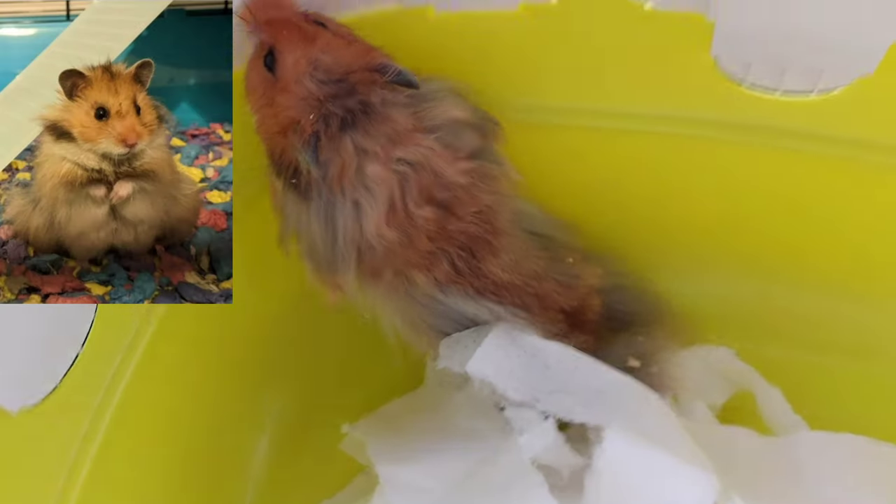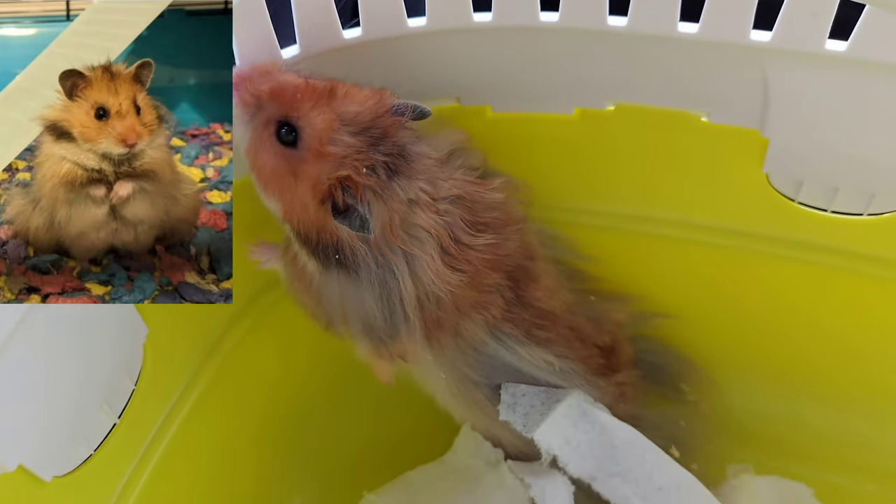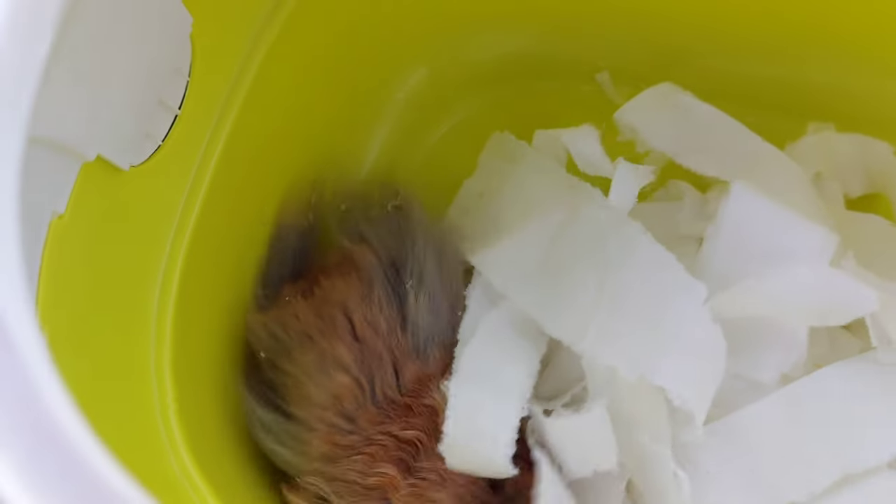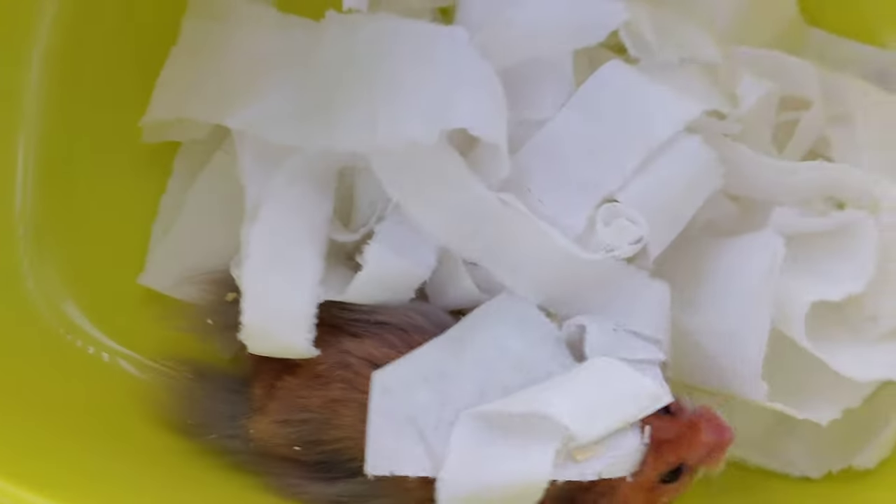Then on a rehoming website I saw this absolutely gorgeous Syrian hamster, and I knew that I had to get him. So I ordered a Paw Hut enclosure and decided to go and pick him up as soon as possible so I can give him proper care.